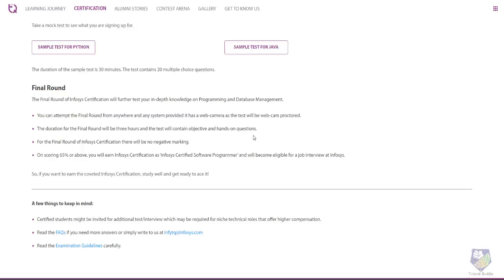The duration of the final round is 3 hours and the test will contain both objective and hands-on questions — meaning there will be a programming or coding test. For the final round there is no negative marking. If you score 65% or above you will receive the Infosys Certified Software Programmer title and automatically become eligible for a job interview at Infosys.